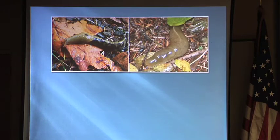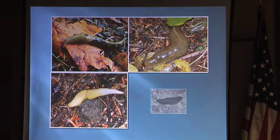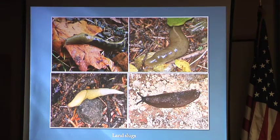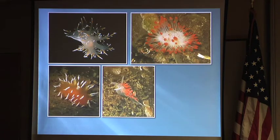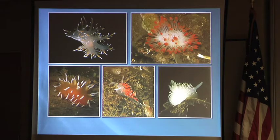You know these from living in the Northwest — land slugs. They breathe air and live on land. There are also slugs in the water; they're cousins of land slugs. When they live in the water, they can look like this. These are all Northwest species, in the waters around here. There are beautiful nudibranchs in the tropics, but I think the ones up here are just as pretty.